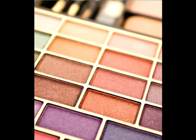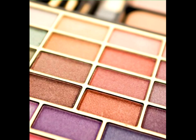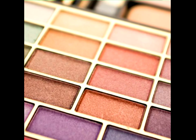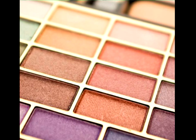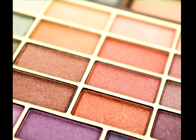Brown eyes are truly spectacular and can pull off a wide range of makeup colors. Whether you step outside the box and try a new shadow color or two, mix it up with a bold eyeliner, or just brush on a sweep of shadow and hint of mascara, embrace your brown eyes and let your confidence shine.